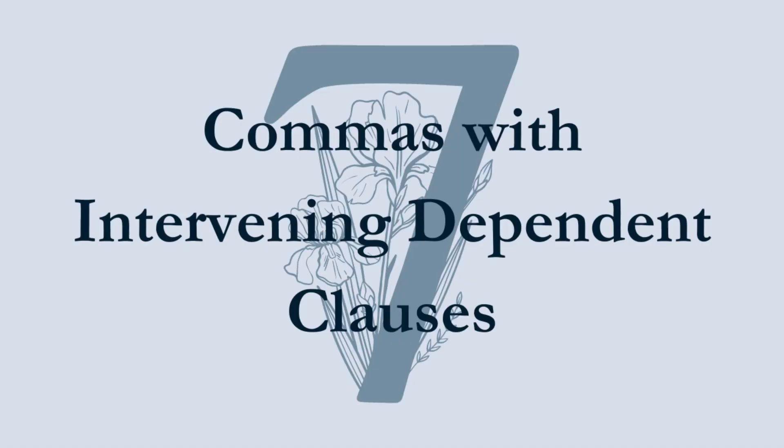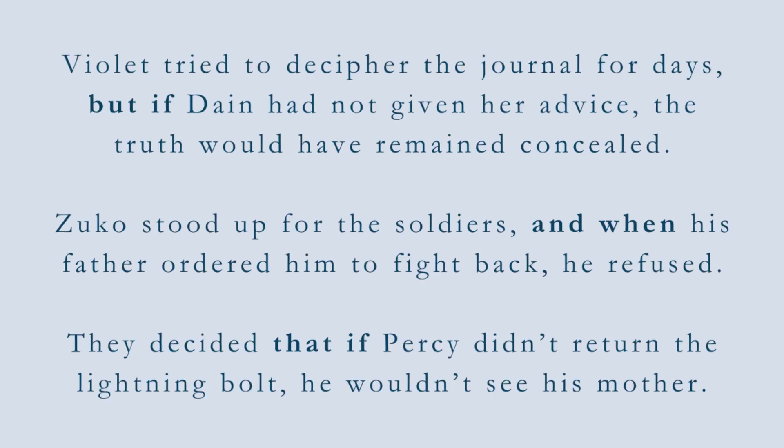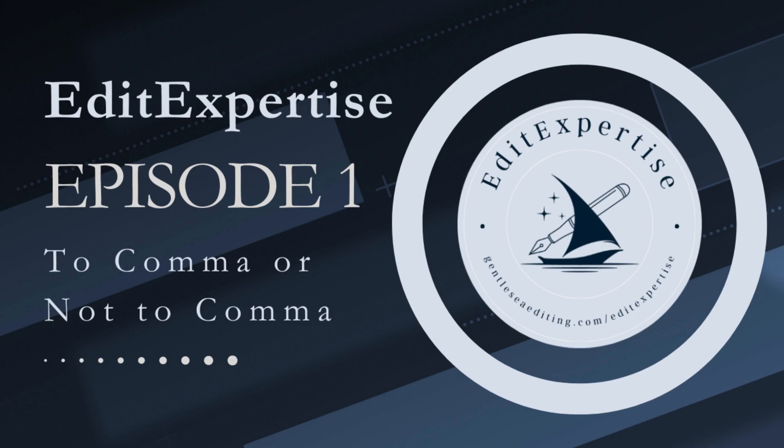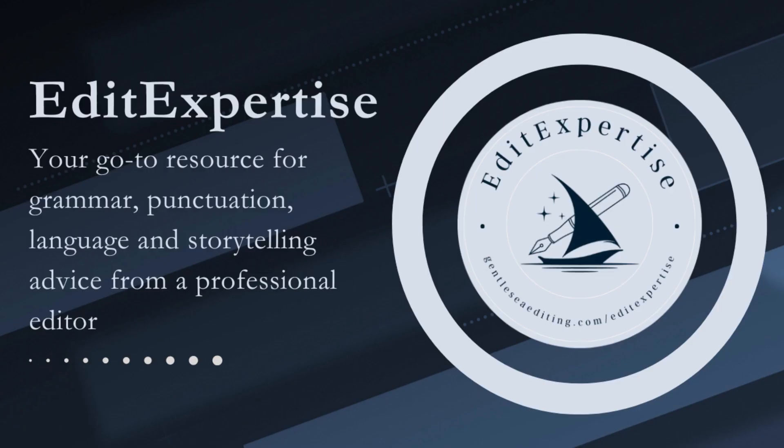Tip 7: Commas with intervening dependent clauses. When a dependent clause is located between two other clauses, meaning that two conjunctions are right next to each other, the conjunctions don't have to be separated by a comma. For example: 'Violet tried to decipher the journal for days, but if Dane had not given her advice, the truth would have remained concealed.' 'Zuko stood up for the soldiers, and when his father ordered him to fight back, he refused.' Technically, adding a comma between these conjunctions isn't wrong and may even be preferred for emphasis or clarity.